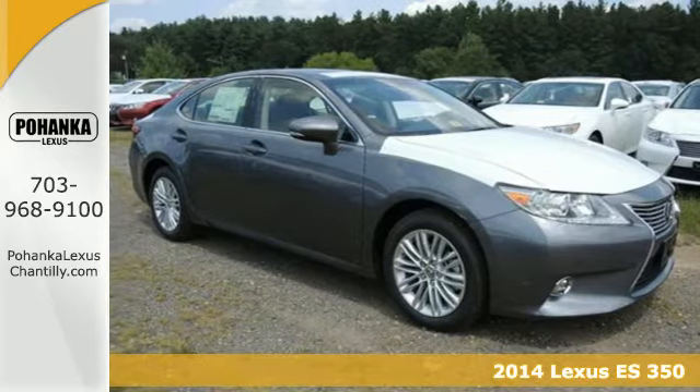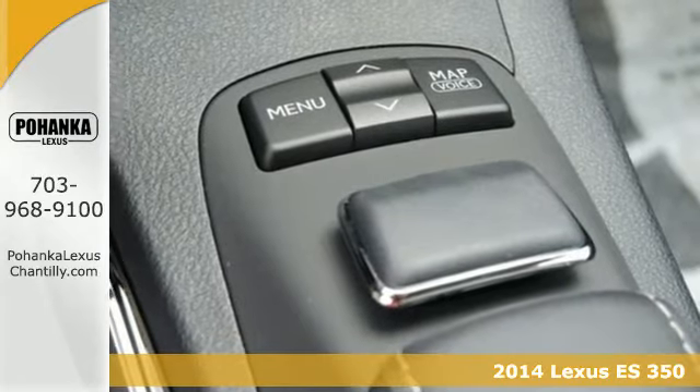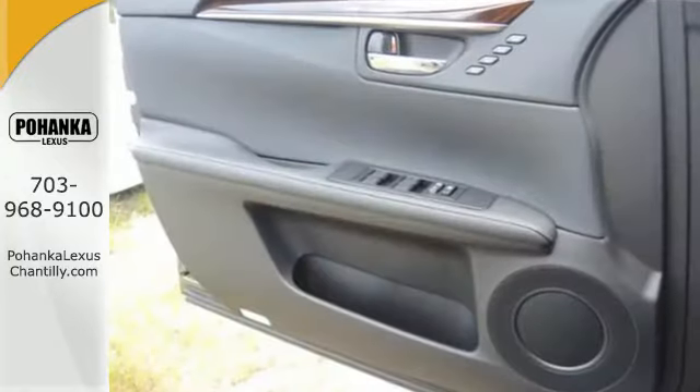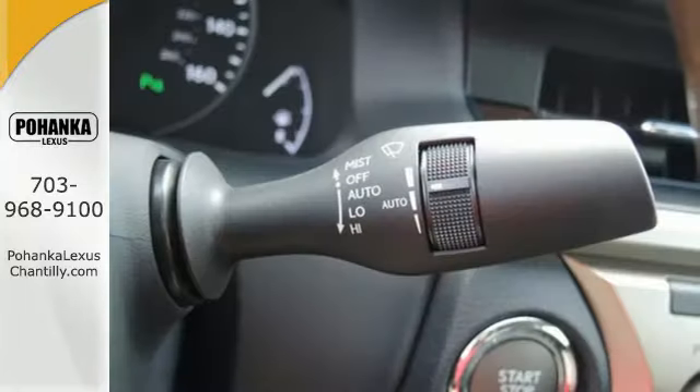It's a 2014 Lexus ES350. Haul your most precious cargo in this beautiful sedan. Passengers will enjoy the amount of legroom they get and the view from the power moonroof as you enjoy the power of the 3.5-liter V6 engine.